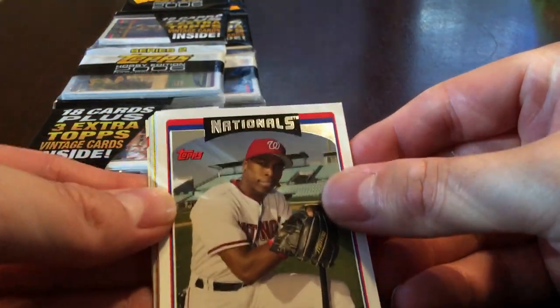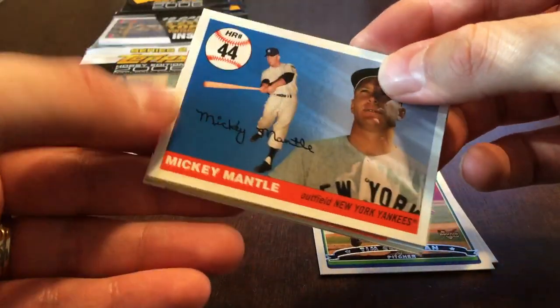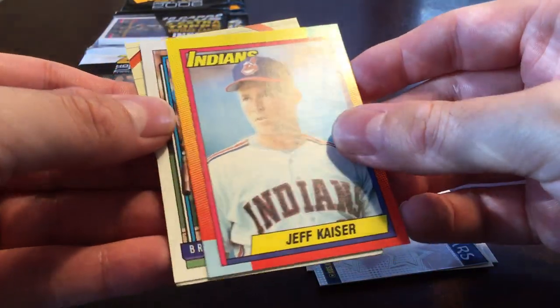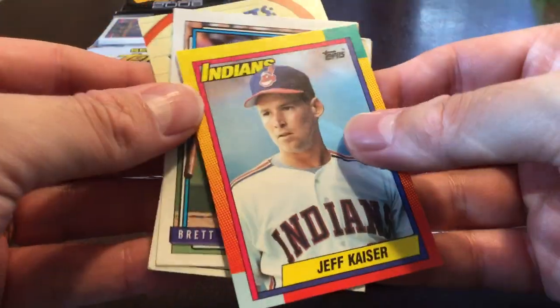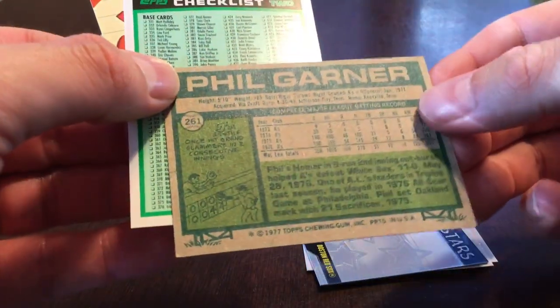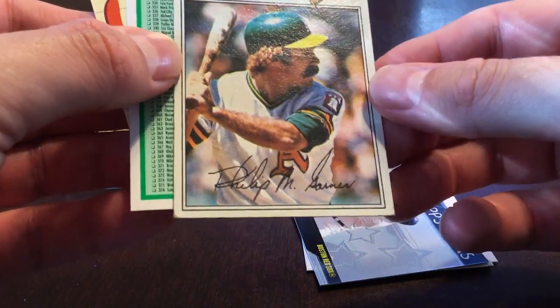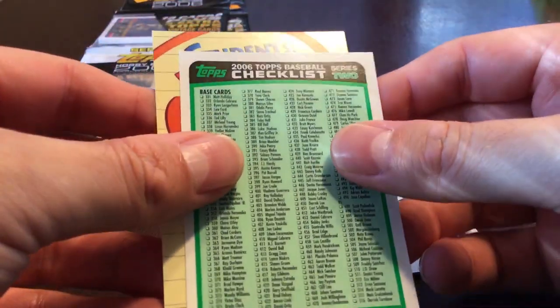Alfonso Soriano, Tim Corcoran rookie card. Got Mickey Mantle home run 44. David Ortiz Top Stars — that's a nice one, Big Papi. We got 1990 Topps Jeff Kaiser, that's Topps Traded. Brett Butler from '92. And 1977 Topps Phil Garner — it's a little bashed up in the corner, not in the best shape there, but actually not too bad otherwise — it's decent. And then a checklist.